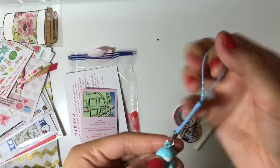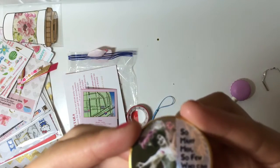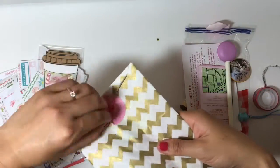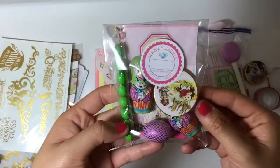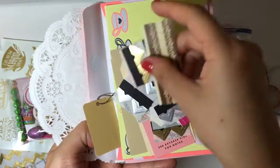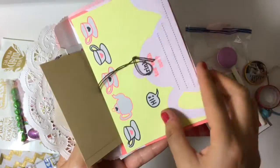There was also a cute monkey charm and a washi tape, as well as some chocolate. It's a macaron pen. Here are some Alice in Wonderland tattoos and then some chocolate. And then also some page corners and tags, which is perfect for my traveler's notebook. And then some stationery items like envelopes and some paper.